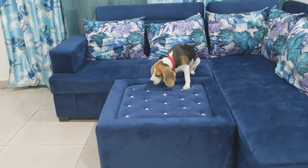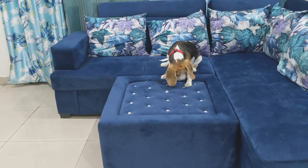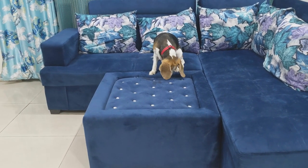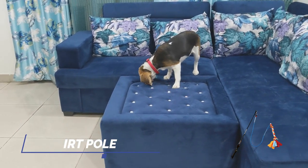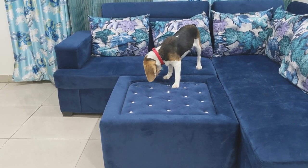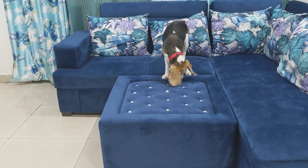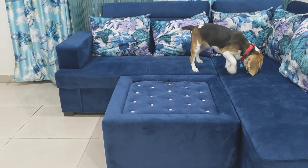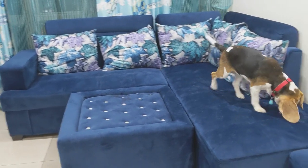So here are the 5 best toys you can buy for your Beagle. The first one is the Flirt Pole. A Flirt Pole is similar to a cat toy — there is a string or belt attached and the dog chases it. Dogs really enjoy chasing the Flirt Pole.